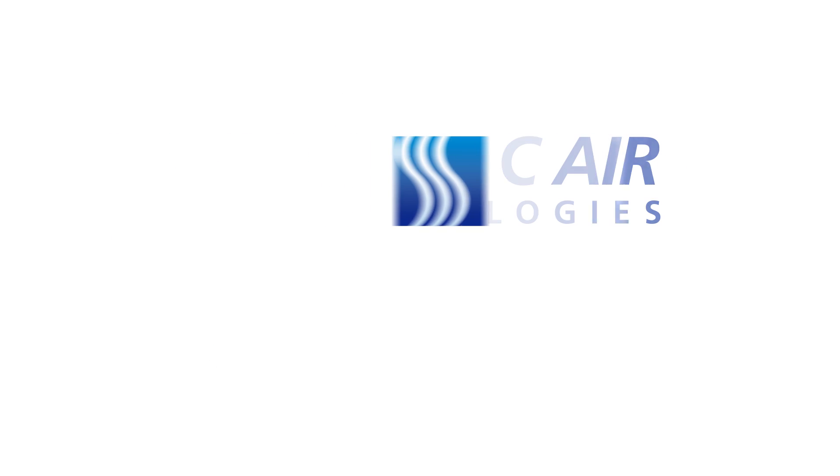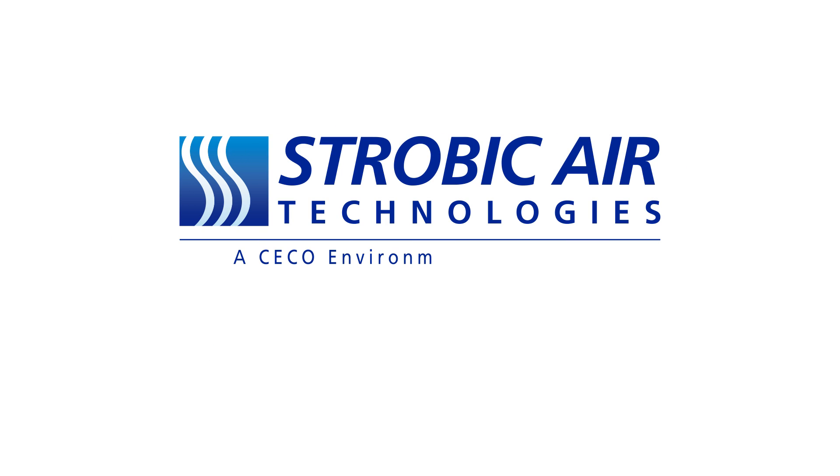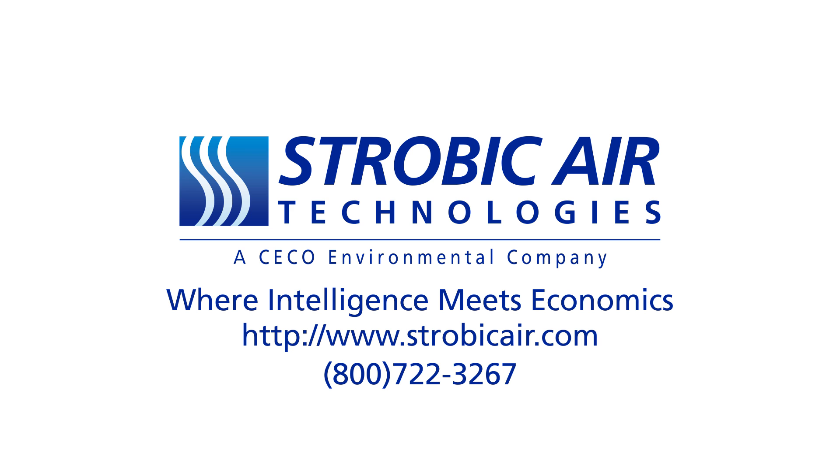The Strobic Air TriStack fume exhaust fan and smart systems: where intelligence meets economics. Call us today!